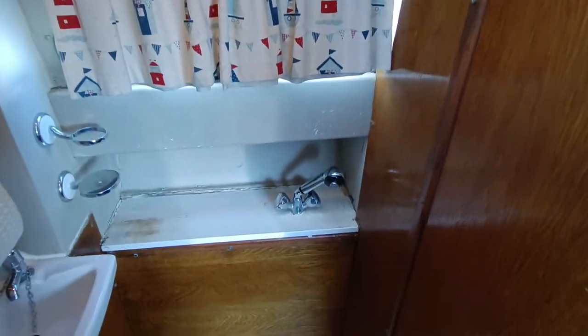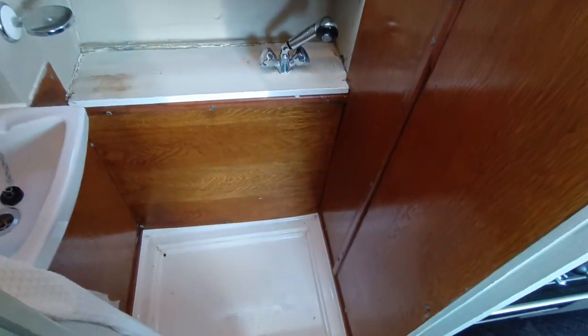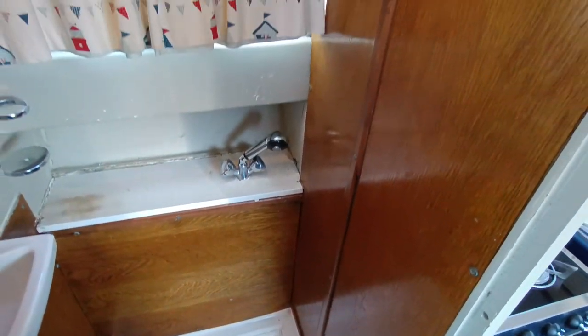A little bit of paint required, just repainting that shelf and back wall. Other than that, all pretty nice.